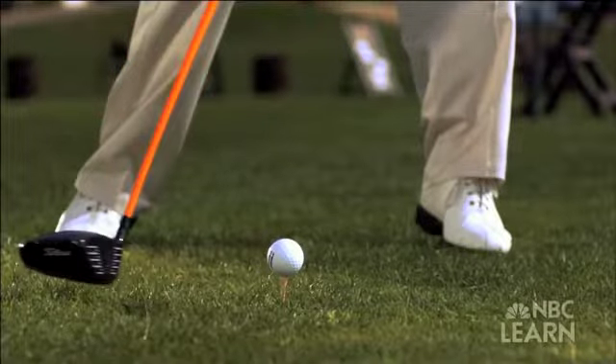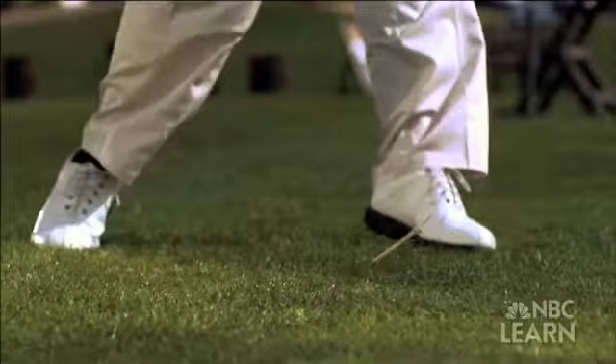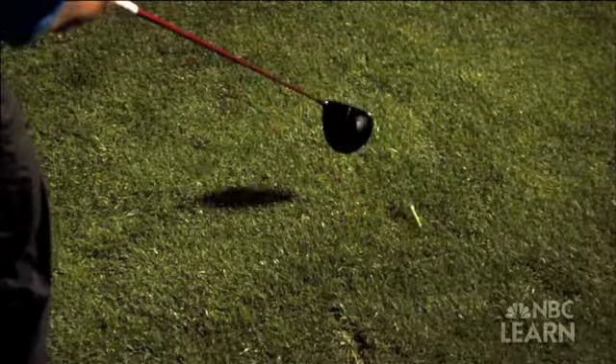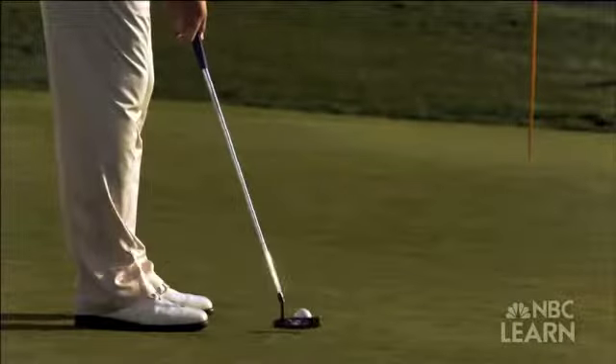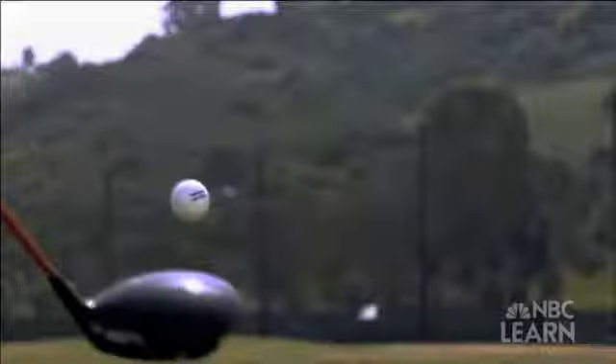Newton's third law is any push or pull on an object, also known as every action has an opposite and equal reaction. In golf, when the club swings down at the ball and applies a force to the ball, the ball is pushing back with the same amount of force as the club is pushing on the ball. That is demonstrating Newton's third law of motion.